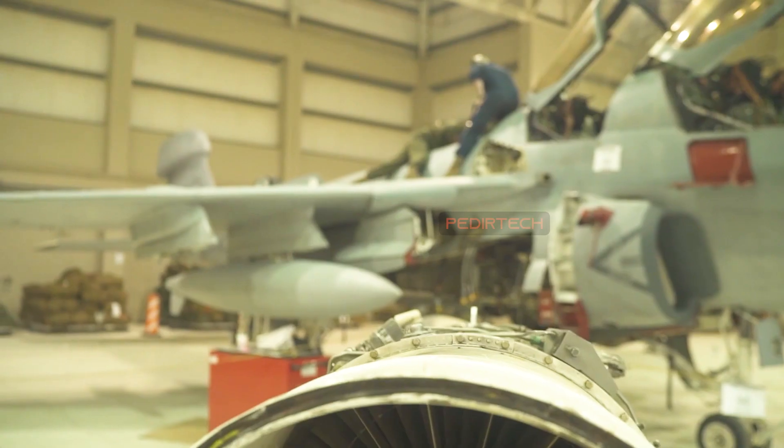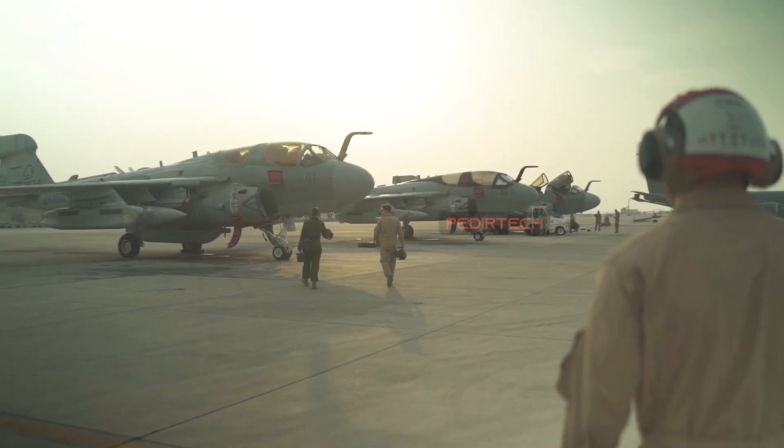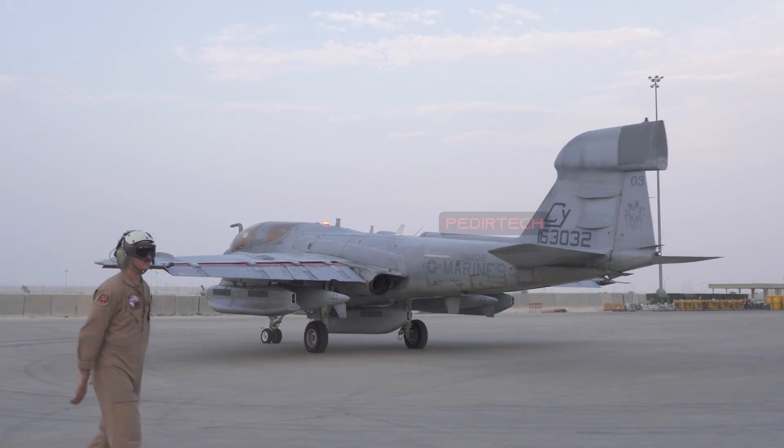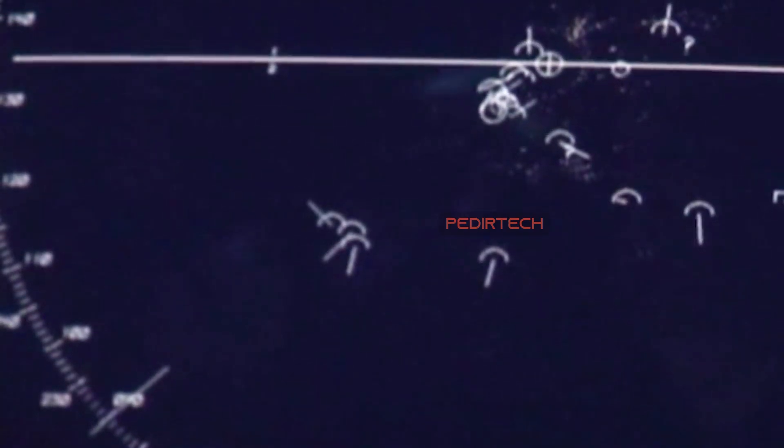The aircraft was designed to provide support to ground troops and during airstrikes, and was equipped with a wide range of electronic warfare equipment, including radar jamming, communications jamming, and radar warning receivers.